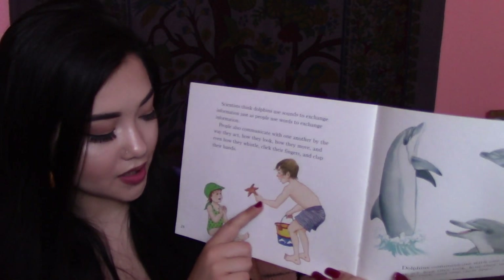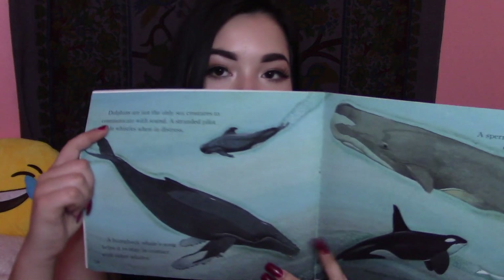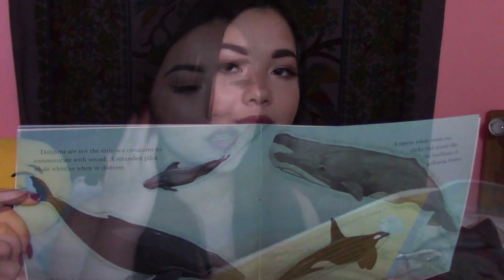So, there's the boy and how he communicates with the little girl. And here are the dolphins. Dolphins are not the only sea creatures to communicate with sound. A stranded pilot whale whistles when in distress. A humpback whale song helps it to stay in contact with other whales. A sperm whale sends out clicks that sound like the hoofbeats of galloping horses. And the shrieks of killer whales frighten the belugas. The dolphins' dark underwater world is not silent. Chirps, squeaks, rattles, shrieks, burps, moans, groans, croaks, crackles, whistles, clicks, clapping jaws, slapping tails, and loud popping sounds bounce around in the water. Perhaps someday, we'll be able to understand what they all mean.